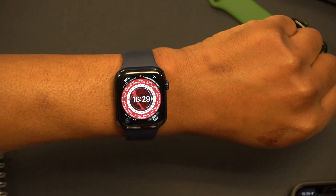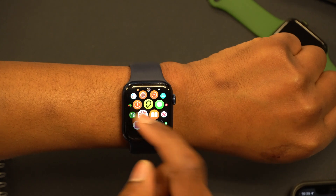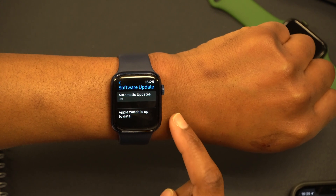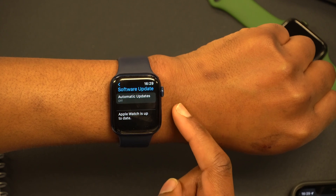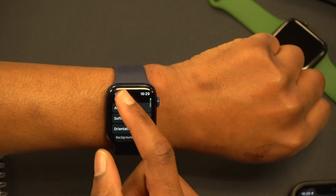According to Apple's release notes for WatchOS 8.4.2, this update introduces unspecified bug fixes and security updates for the Apple Watch. Let me highlight some of the specific bugs that have been fixed.